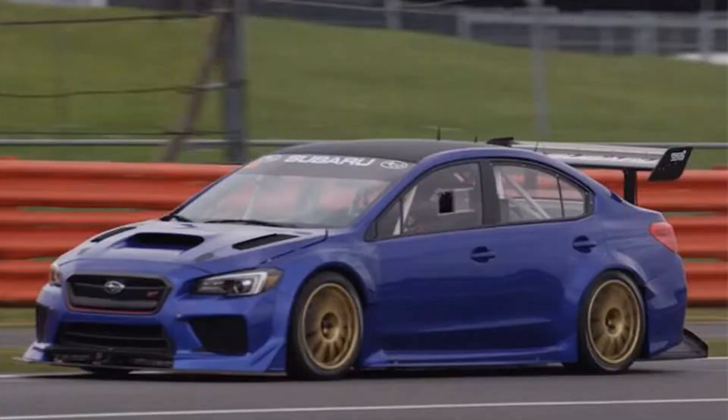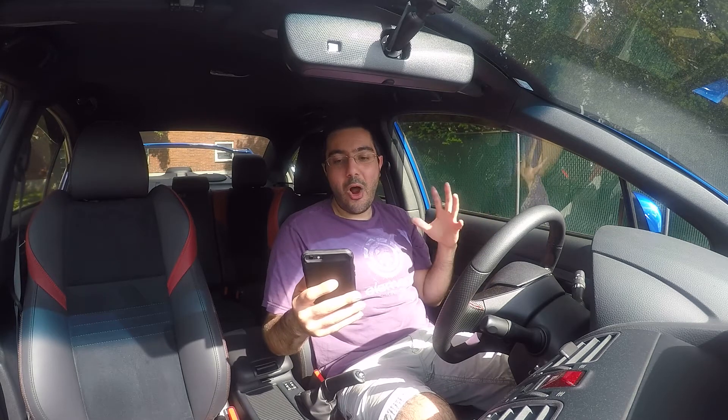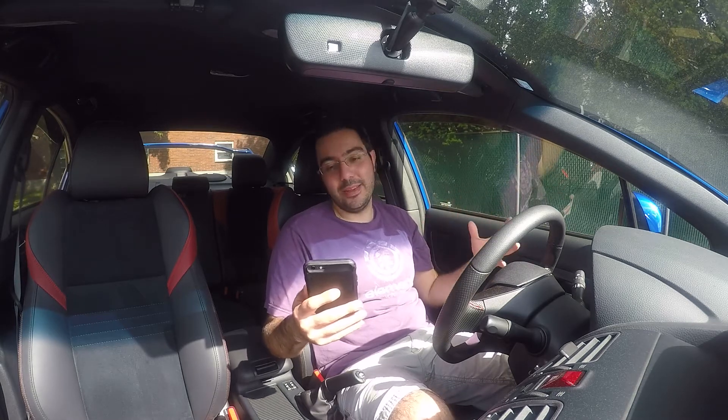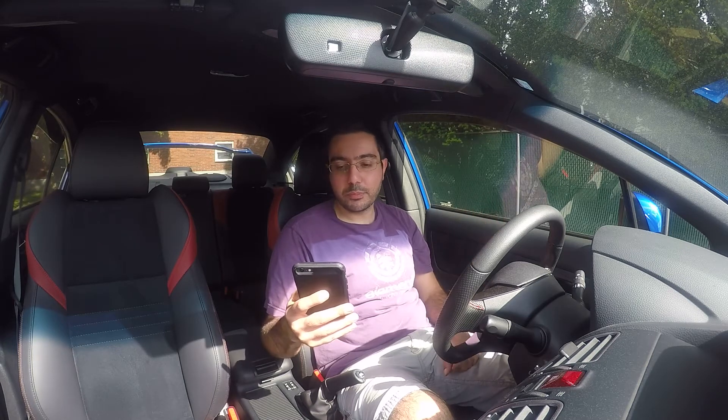What they're calling this — or some sources are calling it — is the STI Type RA. It is a record-breaking, hardcore, track-ready weapon. Essentially it's meant to take on the Nürburgring like no other STI before its time. A few of the things that Subaru has revealed to the public as to what this STI model is going to contain: